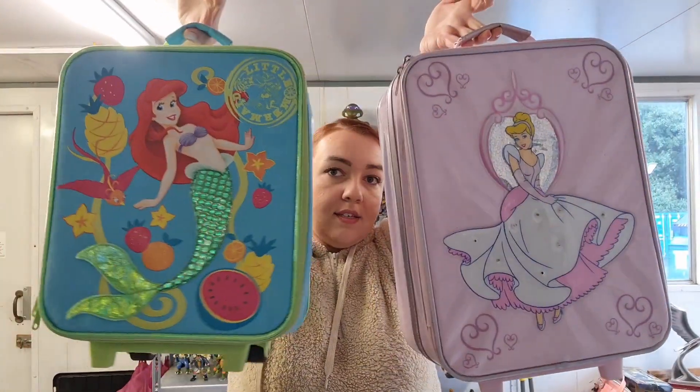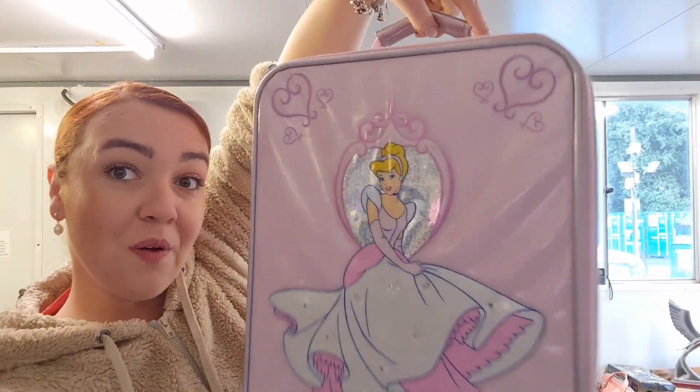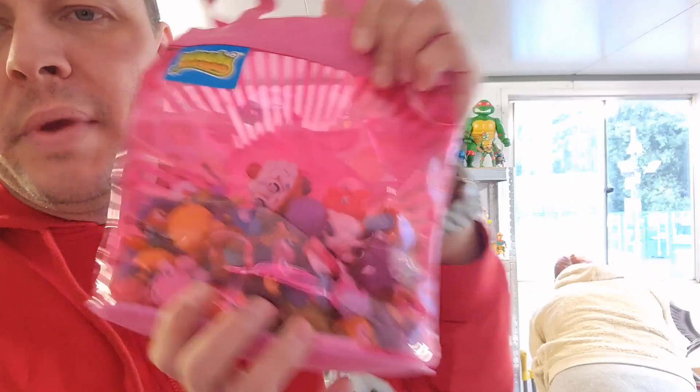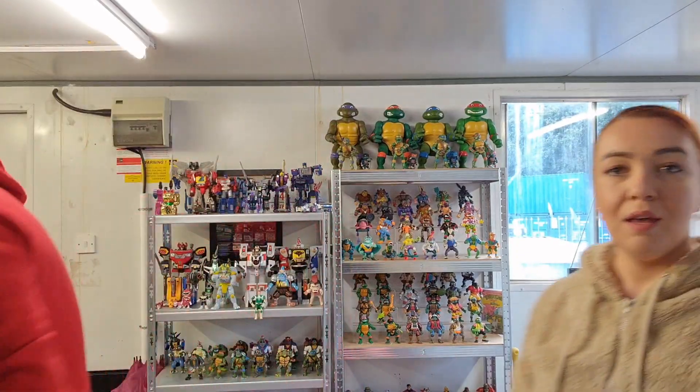These two suitcases — this is Ariel and this one is Cinderella, and this one lights up as well. Nice and cute, fairy lights. Except for me, these are Moshi Monsters — I don't tend to pick these up, but we've got all of them there. We should make a nice bundle, sell them with all the colour panels, and make a nice profit.